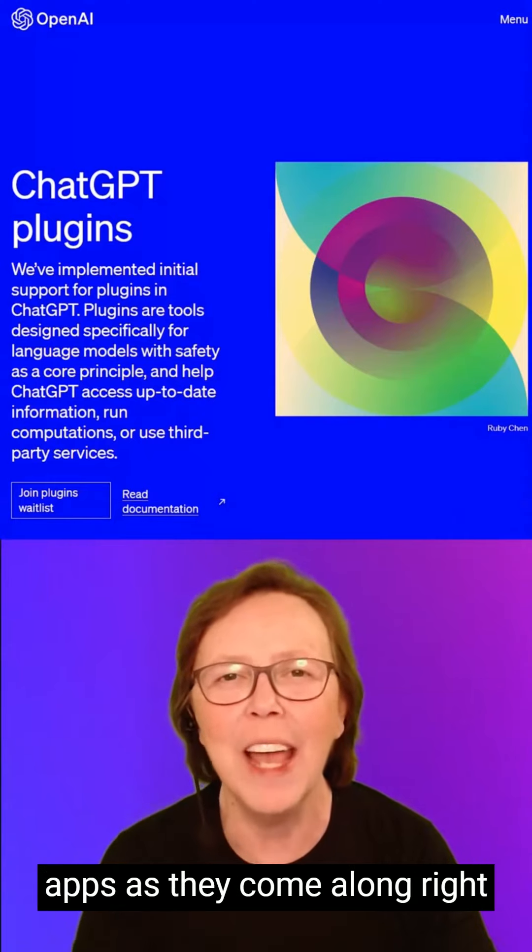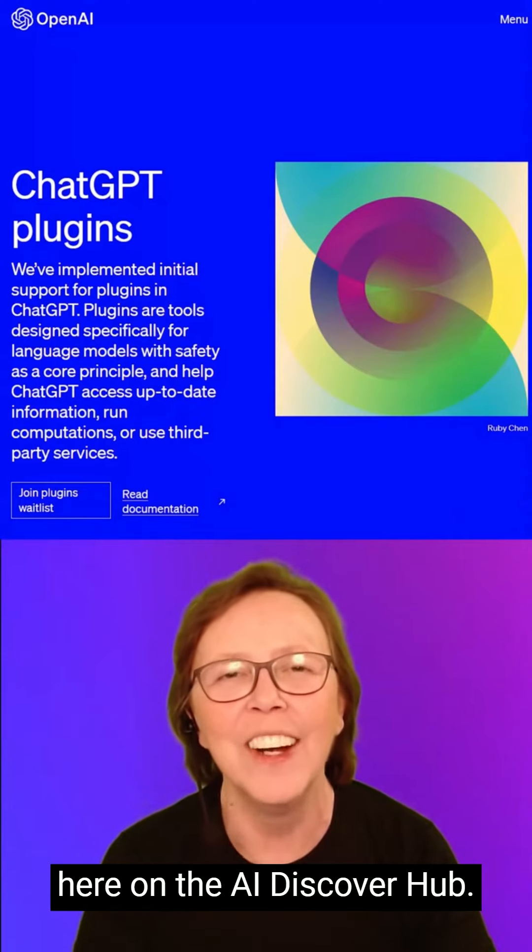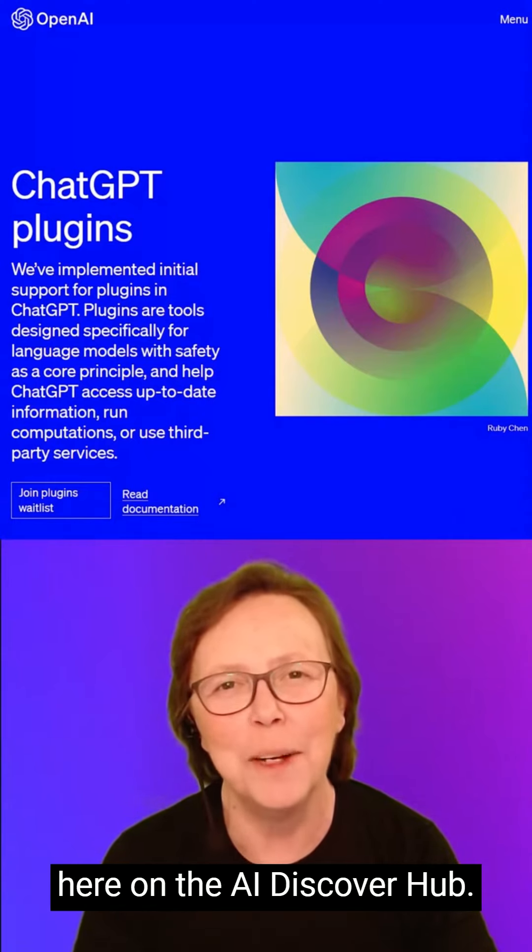I'll keep you posted on new apps as they come along right here on the AI Discover Hub.